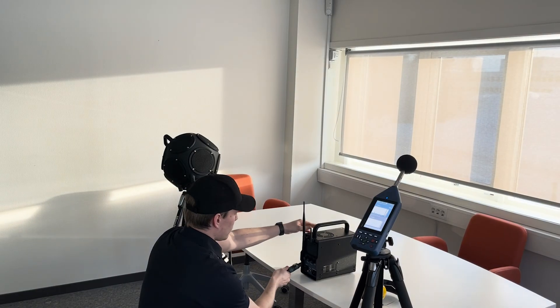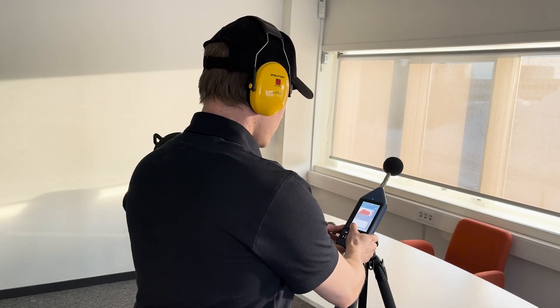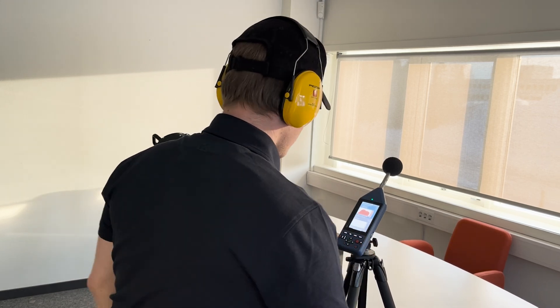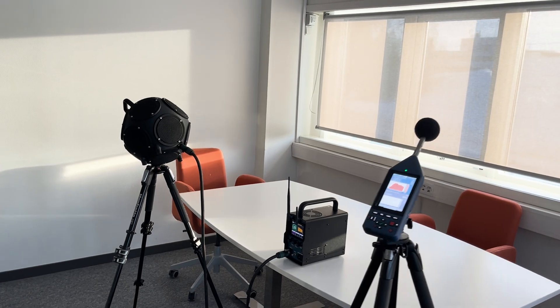In combination with the Nors 282 battery powered amplifier that wirelessly synchronizes with the Nors 145 spectrum analyzer, you reach a new level in your results while simplifying your test logistics.